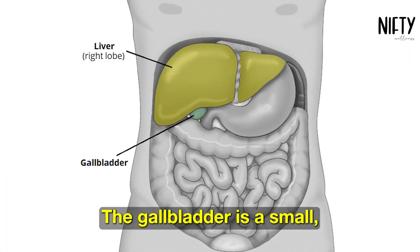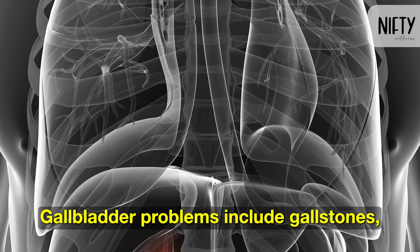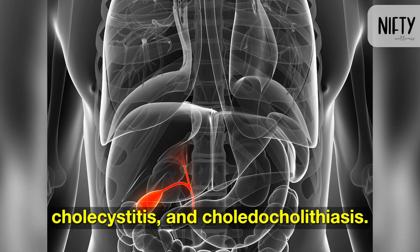The gallbladder is a small, pear-shaped organ located on the right side of the abdomen. Gallbladder problems include gallstones, gallbladder attacks, gallbladder cancer, cholecystitis, and choledocholithiasis.